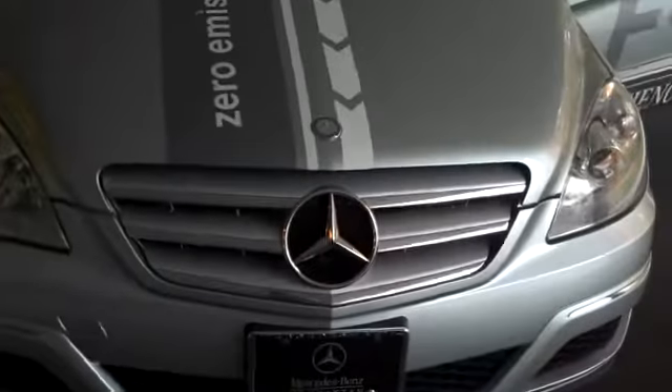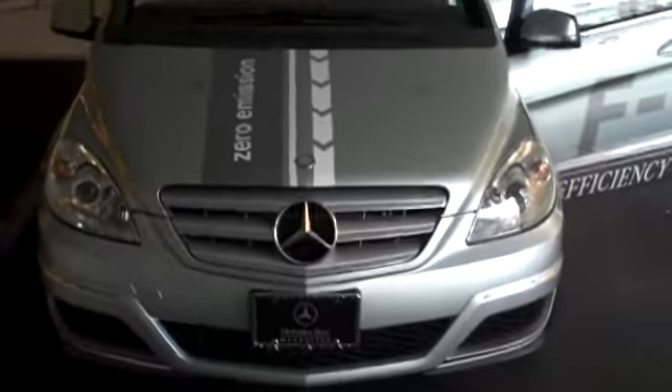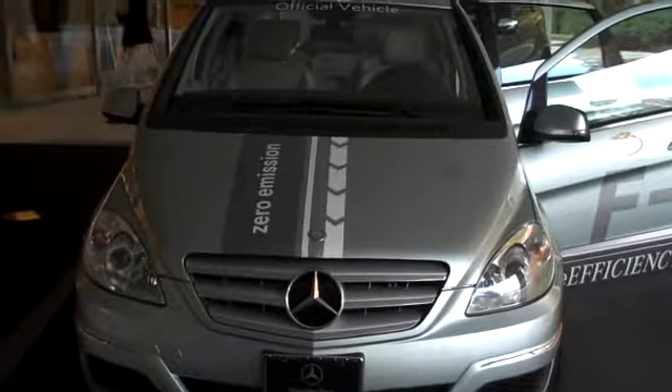We'll just take a quick look around the car to get a sense — this is the B-Class Mercedes, which we do not have in the United States. I'm trying to convince them though that it would be a great car to have on the U.S. market. I really like the B-Class and the A-Class too, both of which have not yet become American market cars.